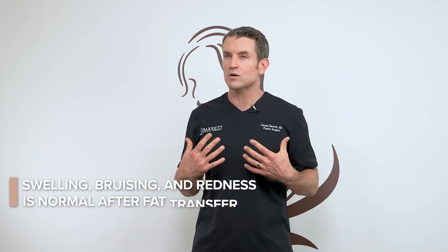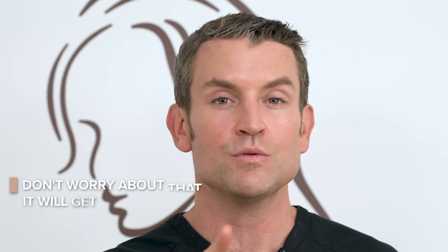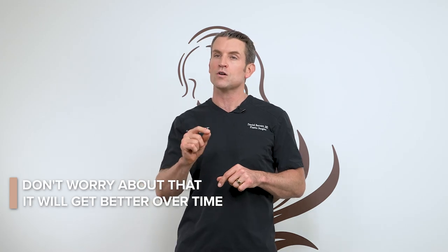Congratulations, you've just had a fat transfer procedure to the breast and liposuction. There are a couple of things I want you to keep in mind. Overall, you're going to do great. The breasts are going to be really swollen at first and you're going to look down and see lots of bruising and redness. That is completely normal — don't freak out. That gets better over time.